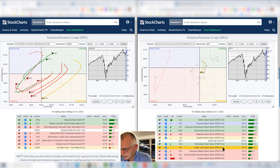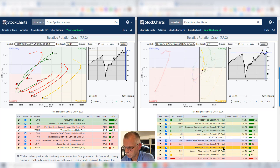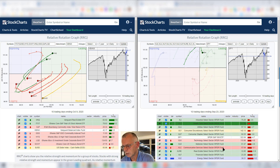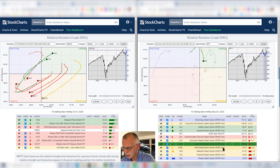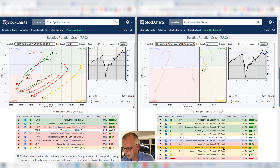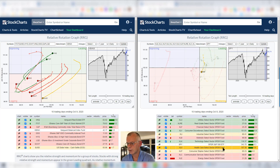Healthcare — this tail is not very strong because it improved, and as soon as healthcare rotated into the leading quadrant, it almost immediately rolled over downward. It's now hitting the weakening quadrant and getting fairly close to pushing into the lagging quadrant. Not a lot of good news for this sector from this perspective.